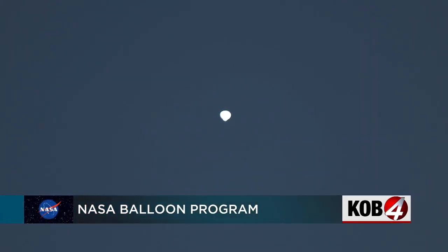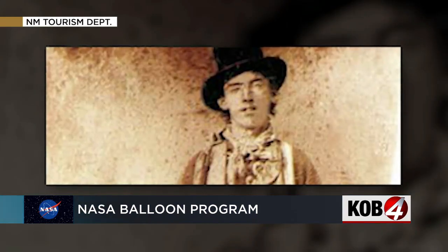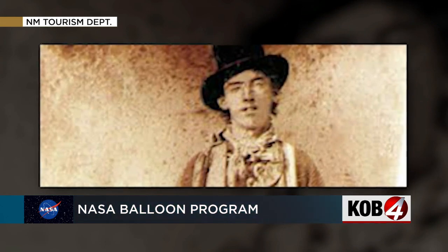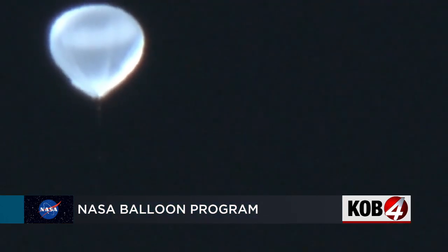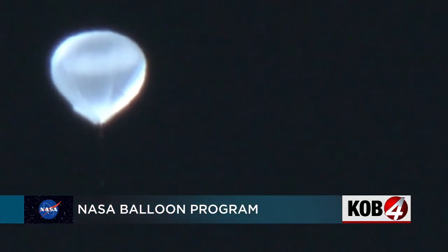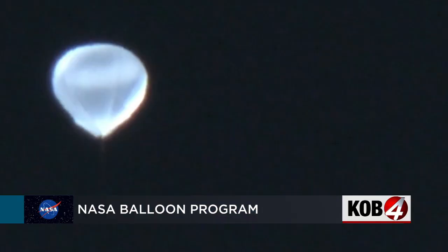So what folks are seeing is one of our launches from Fort Sumner, New Mexico. The resting place of famous outlaw Billy the Kid is also a launching place for this. And on Sunday, people from eastern to western New Mexico, even Arizona, were staring up into the sky and wondering, what is that?